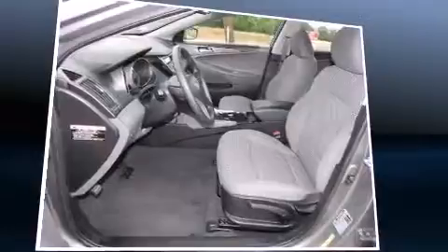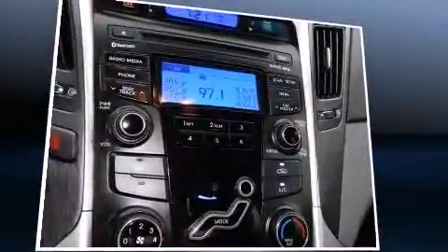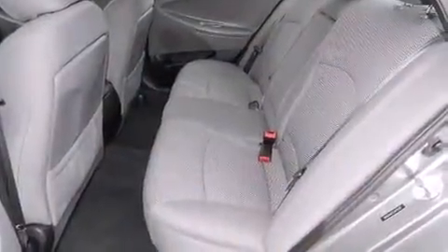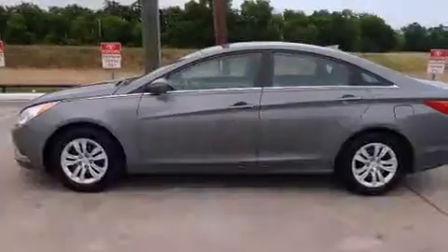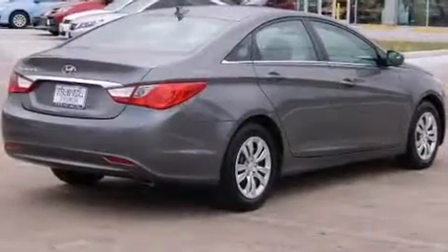Both high fuel economy and flexible performance are assured by the six-speed automatic transmission. Hyundai paid particular attention to efficiency and practicality with features such as delay off headlights, a trip computer, and one-touch window functionality.